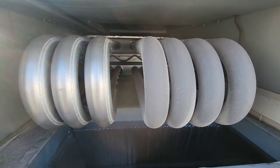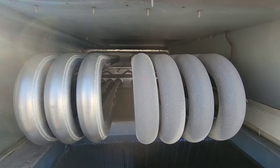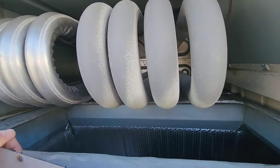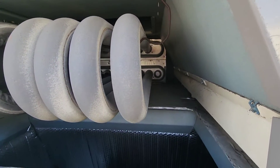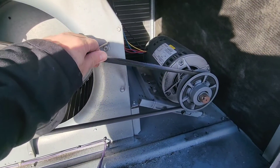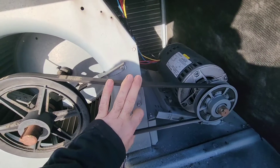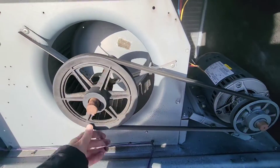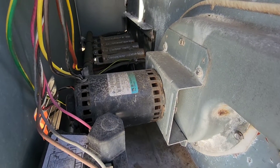Anytime the gas is off to a rooftop unit, we want to check the heat exchanger. Upon inspection, this heat exchanger looks fairly new — no corrosion, no rust damage, and I can't see any cracks or holes. The blower was running when we got up here, and the belt, pulleys, and belt tension all look pretty decent. I don't think we have a problem with the blower section at all.